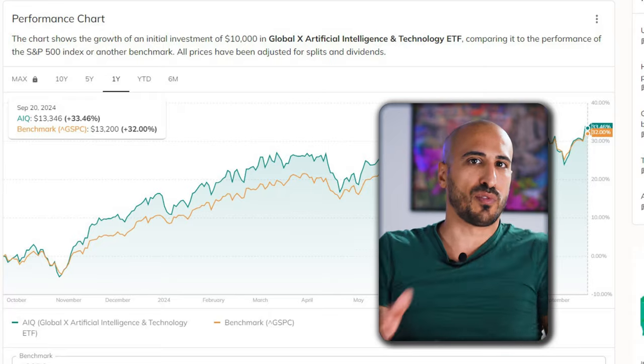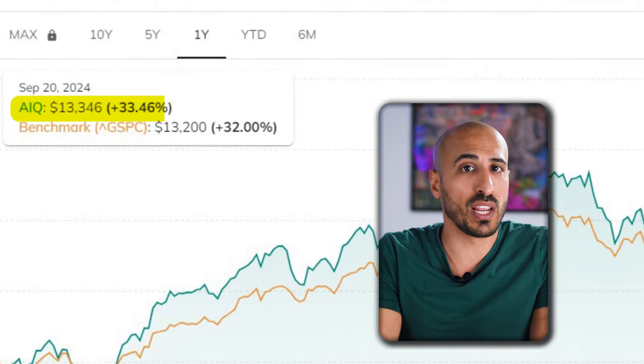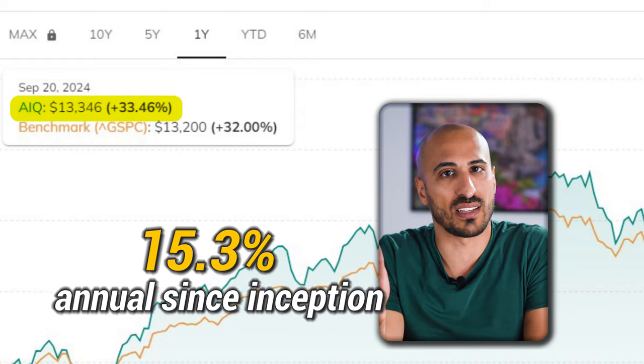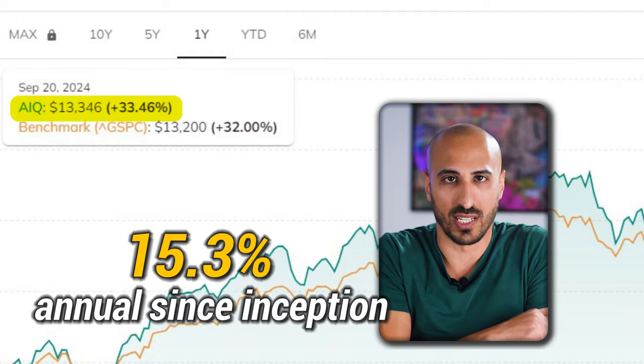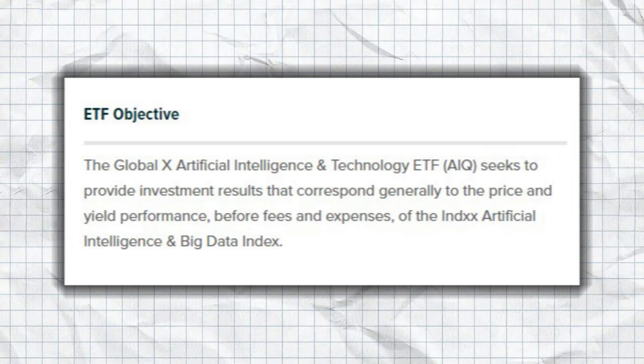The expense ratio sits at 0.68%, meaning you'll pay $68 annually for every $10,000 invested. Compared to the average of big famous ETFs, it's quite a bit more expensive. But still, some might argue it is a reasonable price for accessing the best of the best in artificial intelligence. In terms of performance, AIQ has delivered solid returns, with 33.46% in the last year and an average of 15.3% since its inception in 2018.